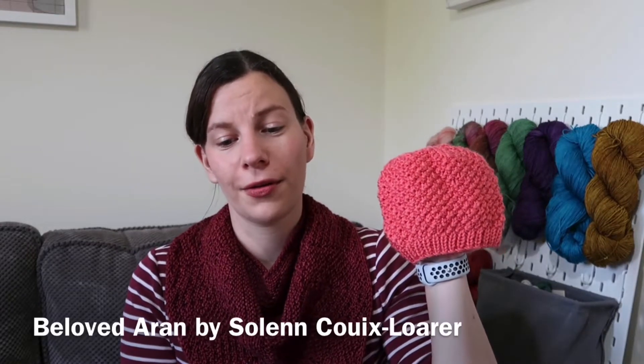Moving on to finished objects — unfortunately there's only one this week and it's quite a small one. Having family over distracted me from knitting time, even though I thought being away would give me more time to sit and knit. But it was lovely weather so we spent a lot of time outside. My one FO this week is this little baby hat — the same pattern I used in my previous episode for the purple hats. It's the Baby Beloved by Solène Coiloye.